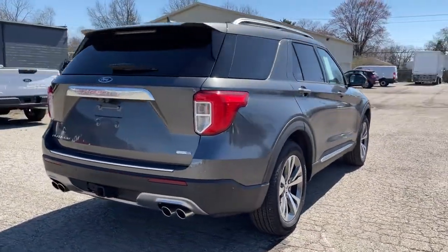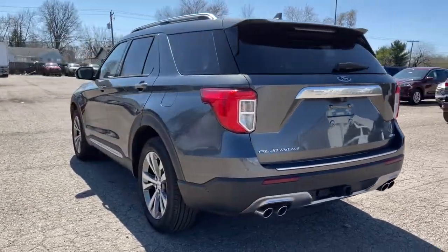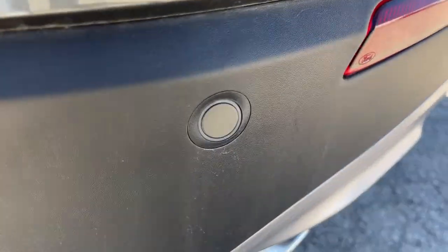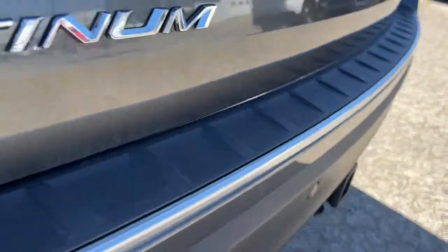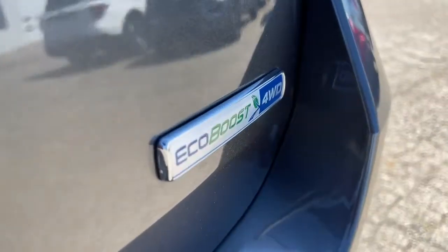These are just some of the great options this vehicle comes with: panoramic roof, sun/moonroof, navigation system, keyless entry, four-wheel drive, premium sound system, satellite radio, heated rear seat, adaptive cruise control, keyless start.